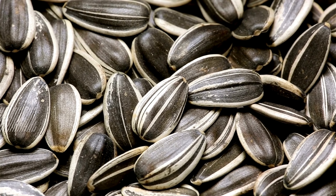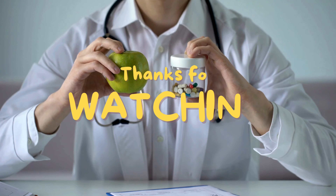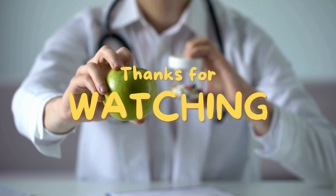Including a variety of these foods can help meet your selenium needs and support overall health. Always consult with your doctor to get the best recommendation. Thank you for watching.